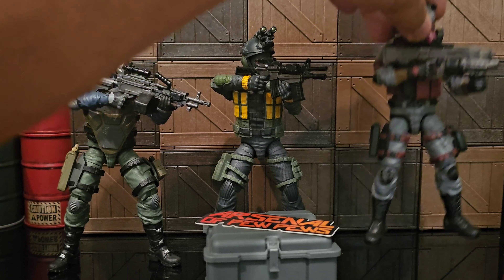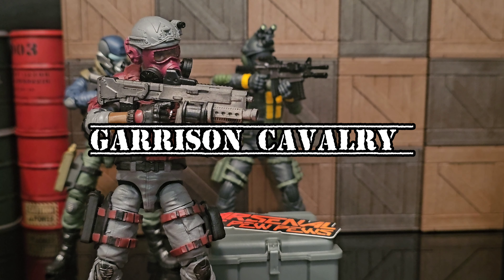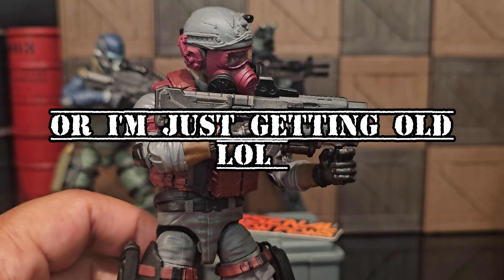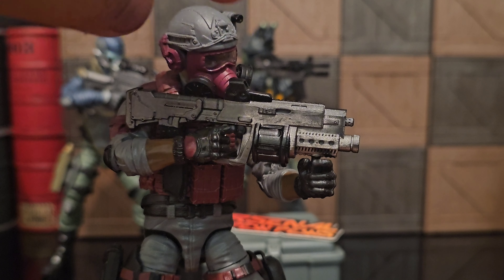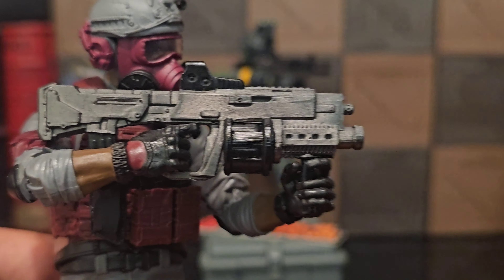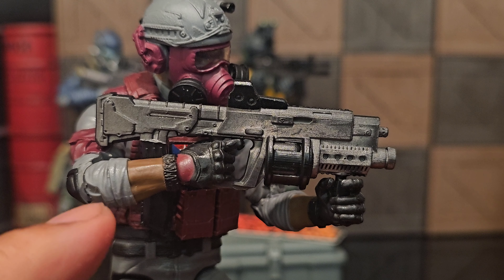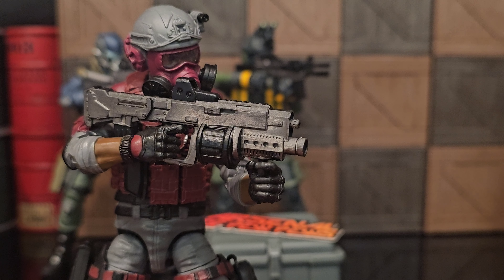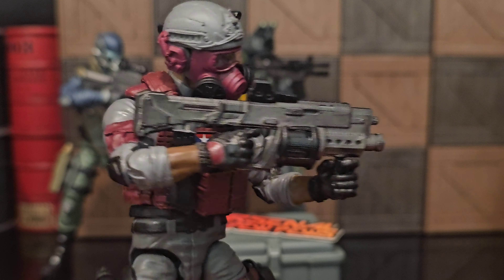It looks best with the Valaverse guys — the infantry, the cavalry — because their masks match well with this color scheme. I had three of these guys but I can't find them. The mask matches so well with the chrome color. I don't remember if it's infantry or cavalry or what their exact name is, but yeah, those are the ones.